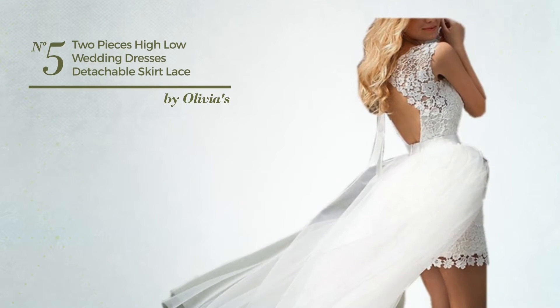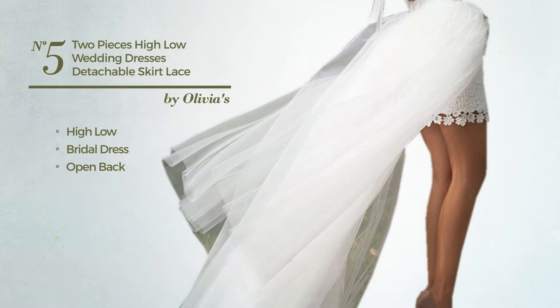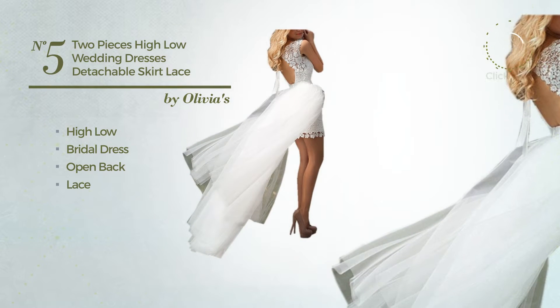Number 5, A Cute Hi-Lo Bridal Dress. Featuring an open back and embellished with lace. Available uniquely in this color.